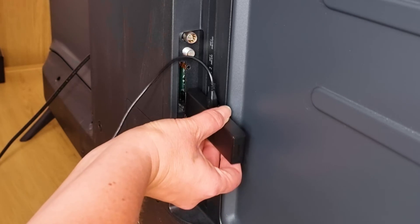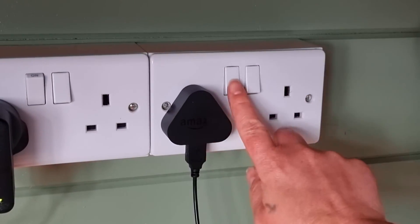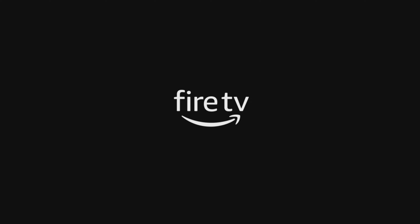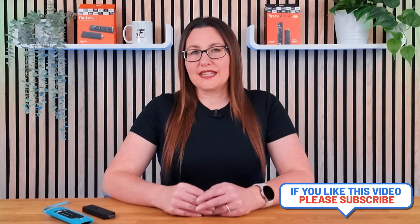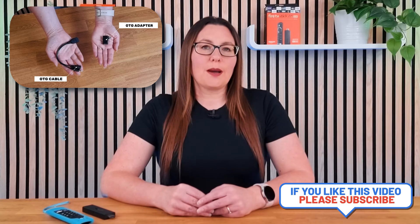Then reconnect your Fire Stick to the TV and power supply. If you've attached any peripherals, it's best to leave them disconnected for now. This will help determine if your accessories are causing your problems. If your Fire Stick can power up without the attachments, consider replacing the OTG and ensuring that you use compatible attachments. You can check out the links in the description and pinned comment below for my recommendations.